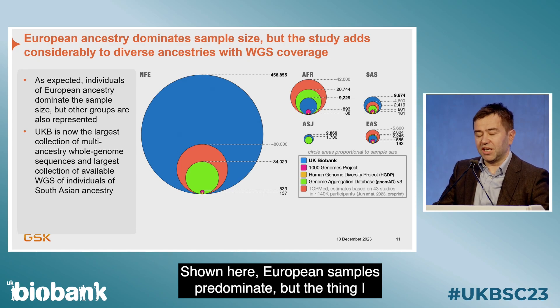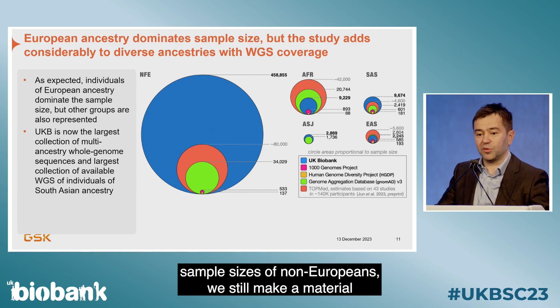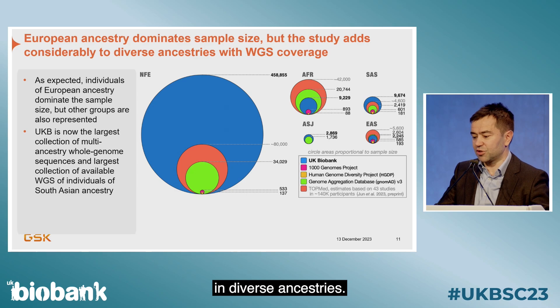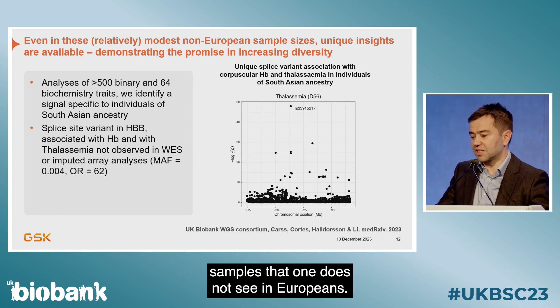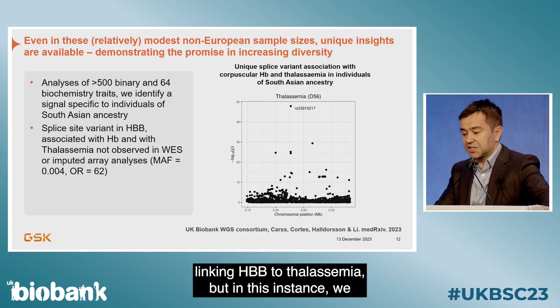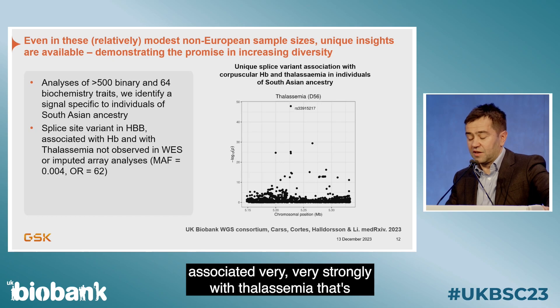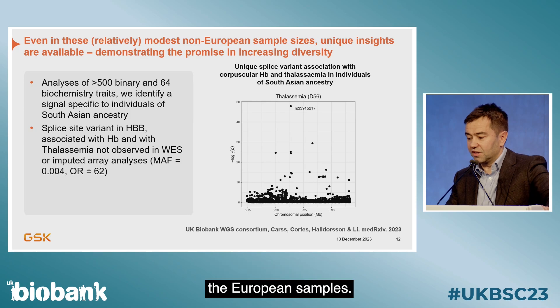European samples predominate, but even in relatively modest sample sizes of non-Europeans, we make a material addition to coverage and find unique insights not seen in Europeans. In one case, there's well-trodden biology linking HBB to thalassemia, and here we find a rare splice variant in that gene associated very strongly with thalassemia that is not present in either the exomes data or in the European samples.